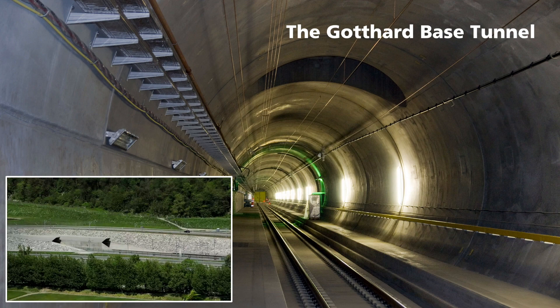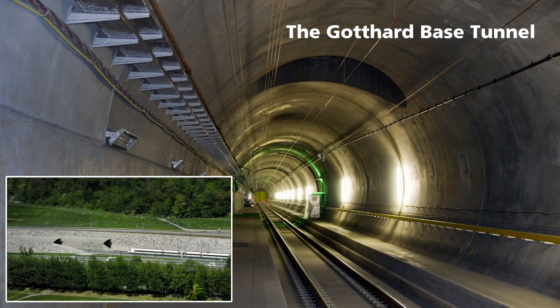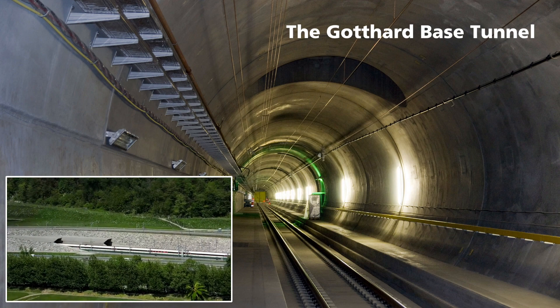Ladies and gentlemen, we will soon be entering the Gotthard Base Tunnel. With a length of 57 kilometers, this is the longest railway tunnel in the world.